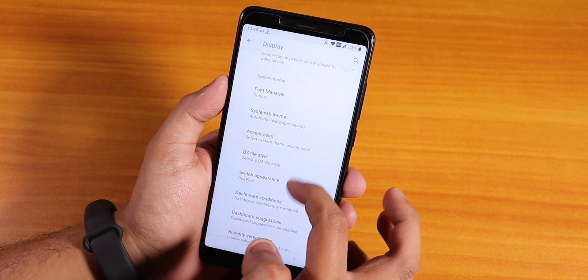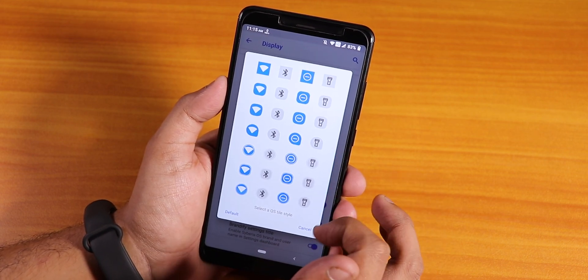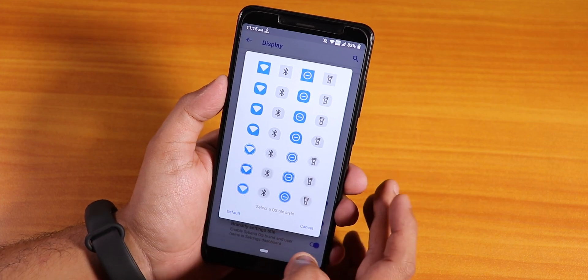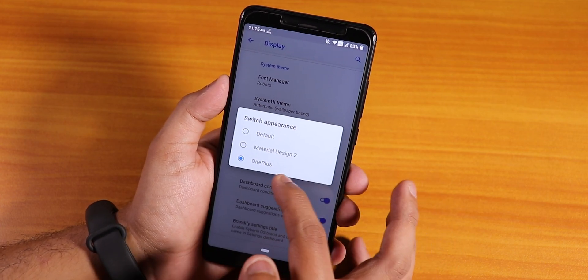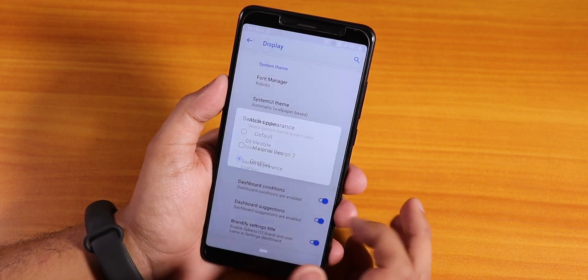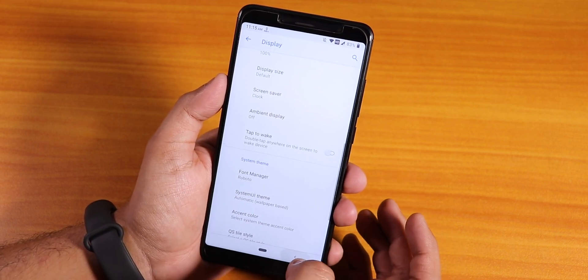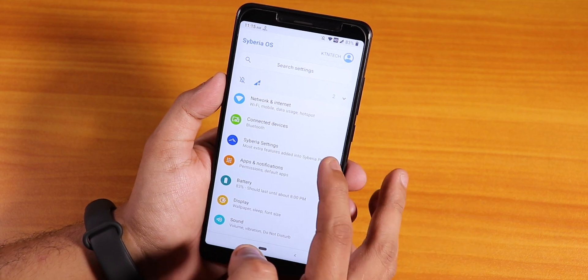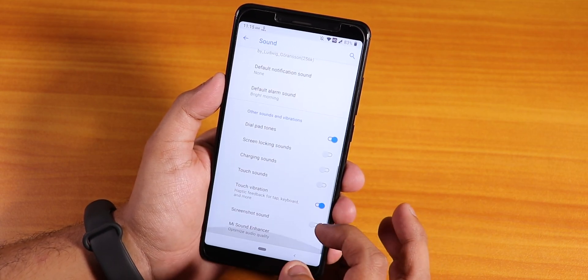We have many accent colors. Regarding the quick setting toggle styles, you can choose between many options - it looks pretty good. We have the switch appearance, which you can change to OnePlus, Material Design 2, or the default. You can also change the dashboard condition and other customizations in Siberia settings.